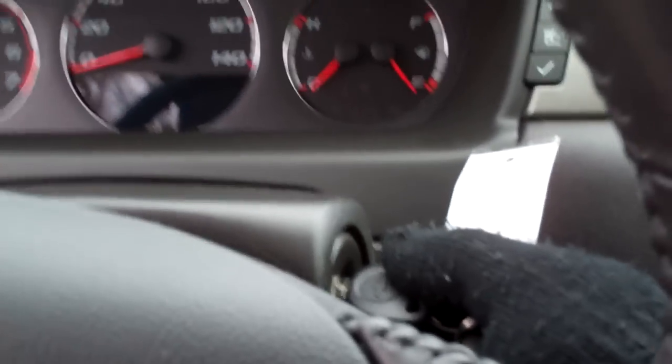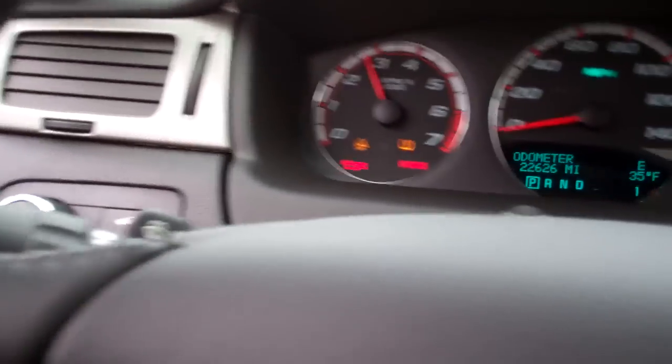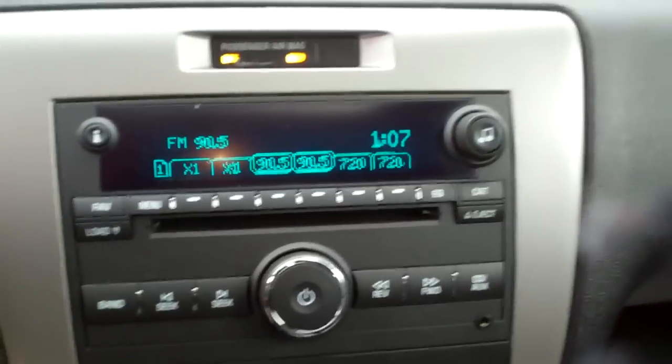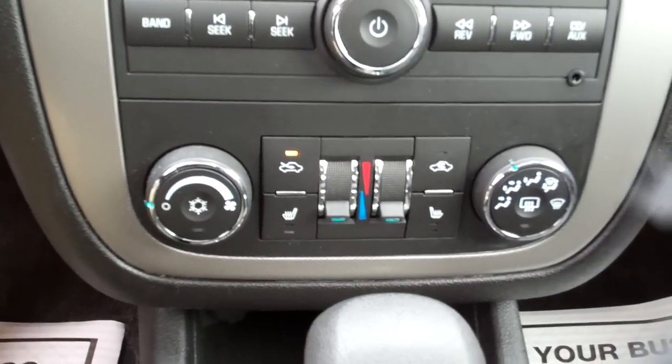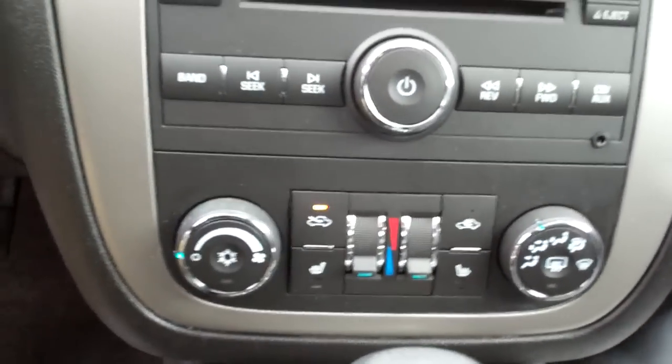Let's start this baby up — I want you to hear the motor on it. AM, FM, CD, XM Satellite — or Sirius, I think now. Dual climate control. Heated seats. Automatic shift right there. Don't forget about that sunroof.